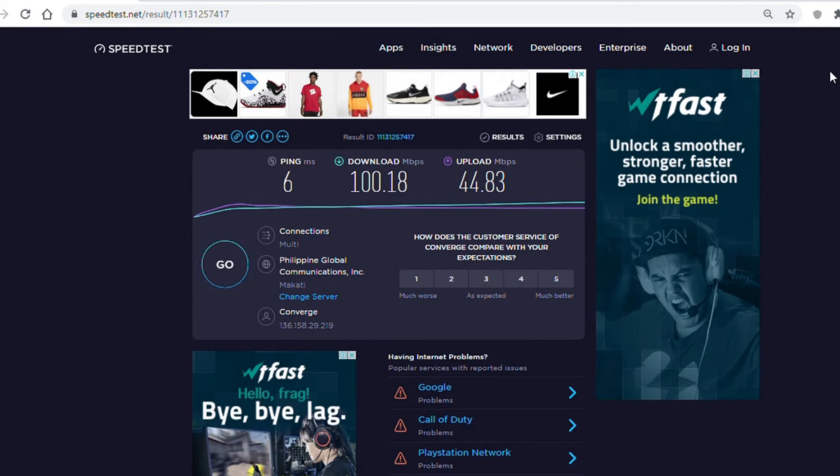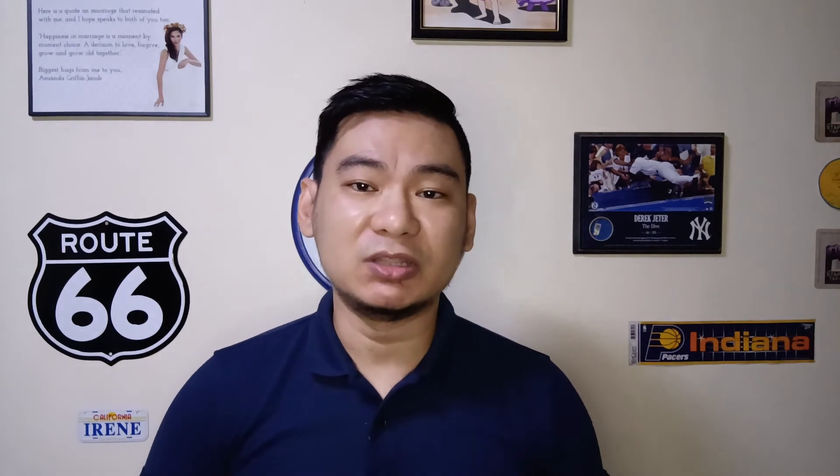There were times when I still experienced slow internet with Converge, sometimes as low as 2 Mbps. But most of the time, the speed is always beyond the promised 45 Mbps.